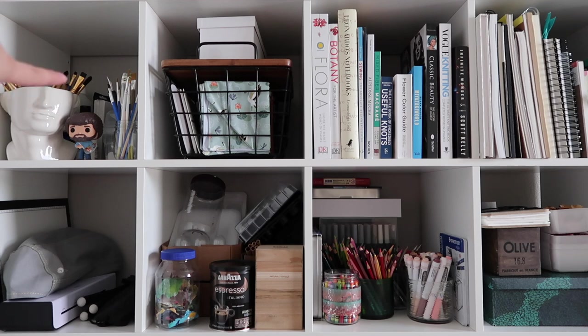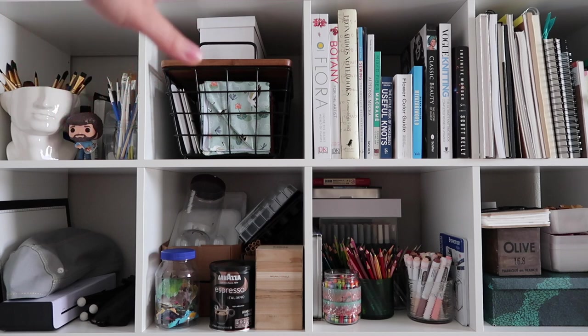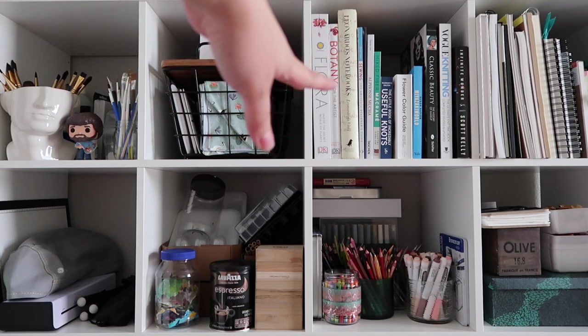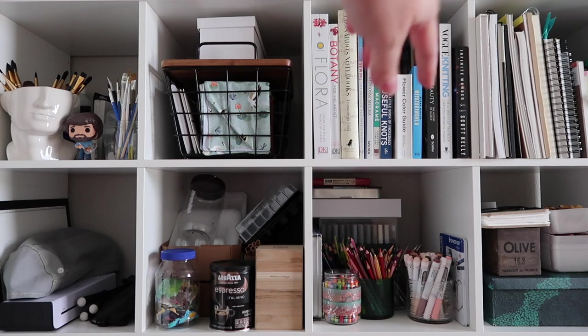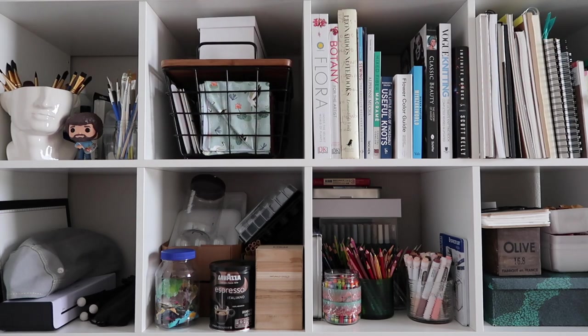This is my acrylic painting area. I've got brushes, my acrylic paint tote, some canvases and some varnishes. These are fabric bags that I sew — that's my inventory, although I'm not really promoting them right now so they're just kind of sitting there. All of my art books and crafting books are here, and then these are all of my papers, sketchbooks, and painting pads.